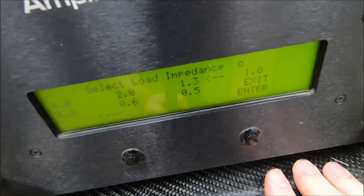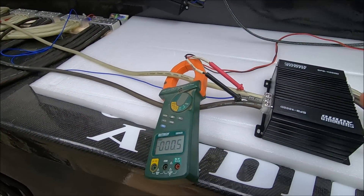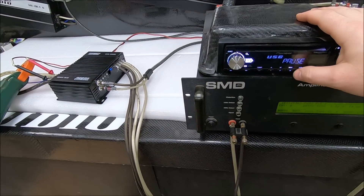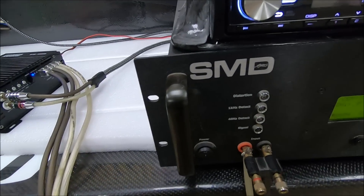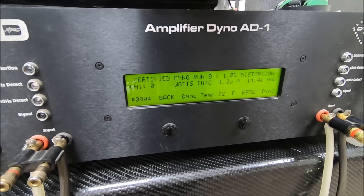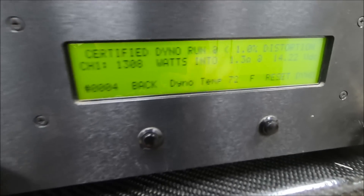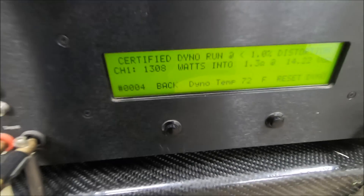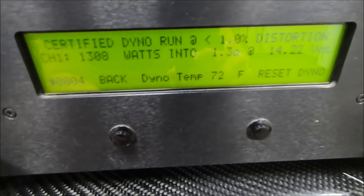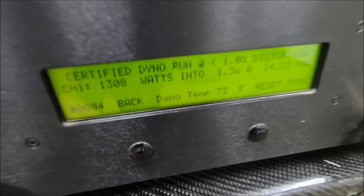Next up is going to be 1.3 ohm. Let's go ahead and do that. Starting that amp dyno, get the track reset. Go ahead and make your guesses now — SFB 1000, certified 1.3. We are running. Certified run — dropped a little bit more voltage than I wanted. These things are rated at 14.4. We dropped to 14.2 volts at 1.3 ohm. We're not even down to the lowest rated impedance at 1 ohm yet, and we're already seeing 1,308 watts.